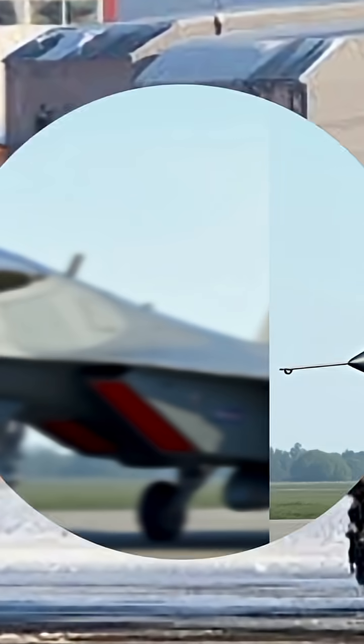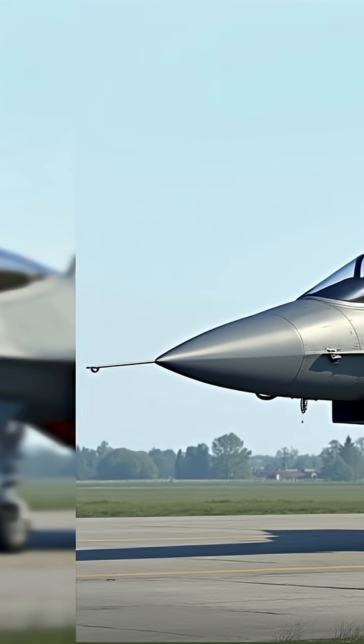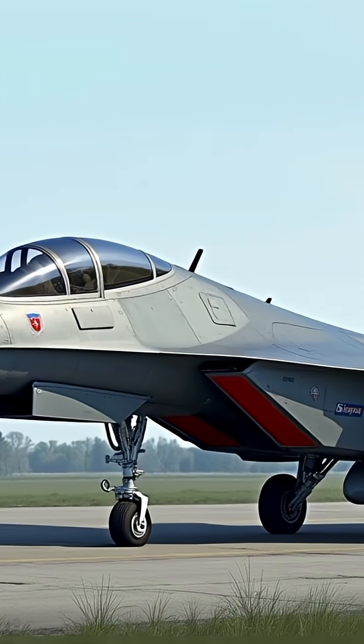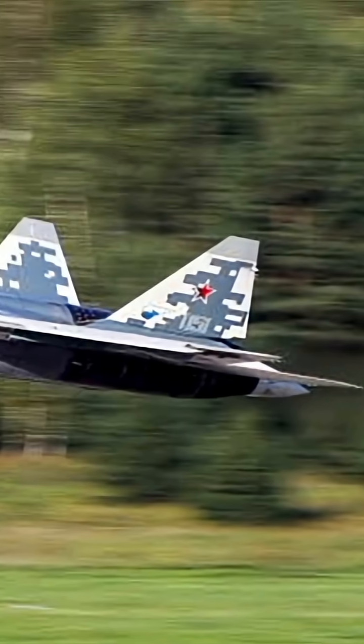The Su-57 binds stealth with high maneuverability using thrust vectoring nozzles and a sophisticated aerodynamic layout. The airframe blends stealth geometry with traditional Russian fighter ruggedness. An angular canopy and forward-swept radar nose cone enhance low observability.